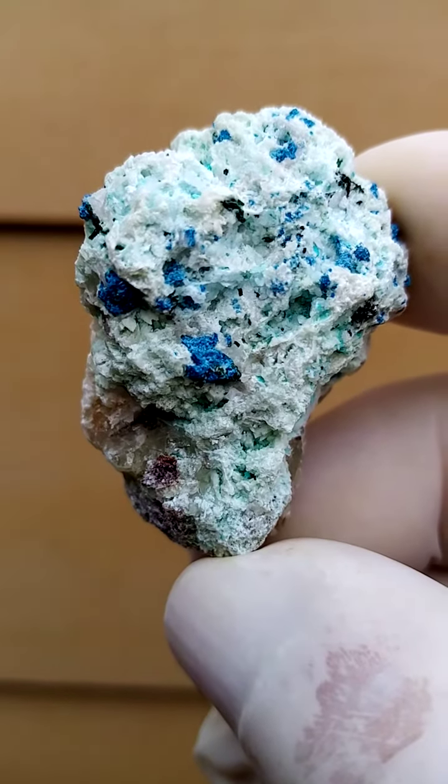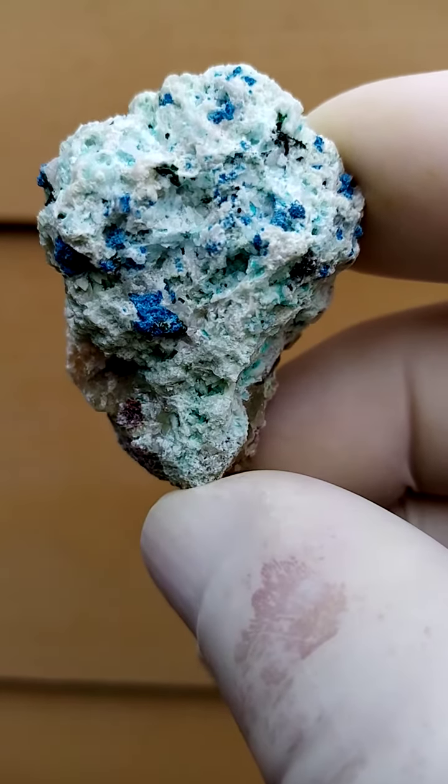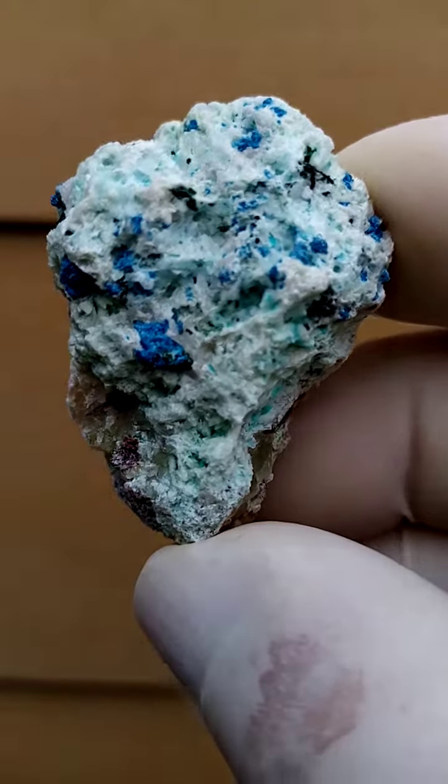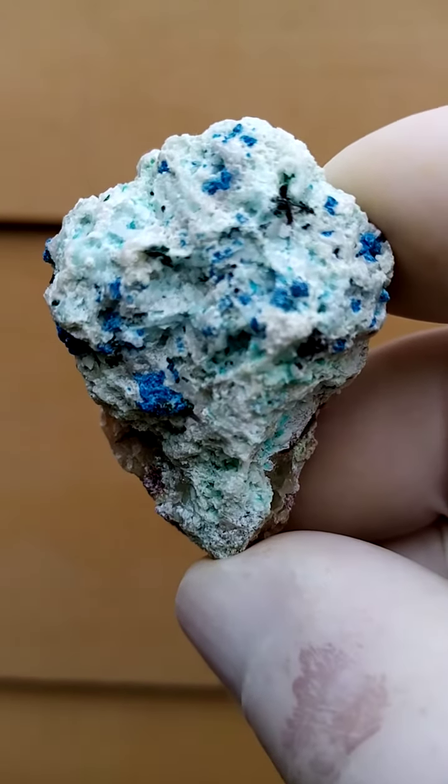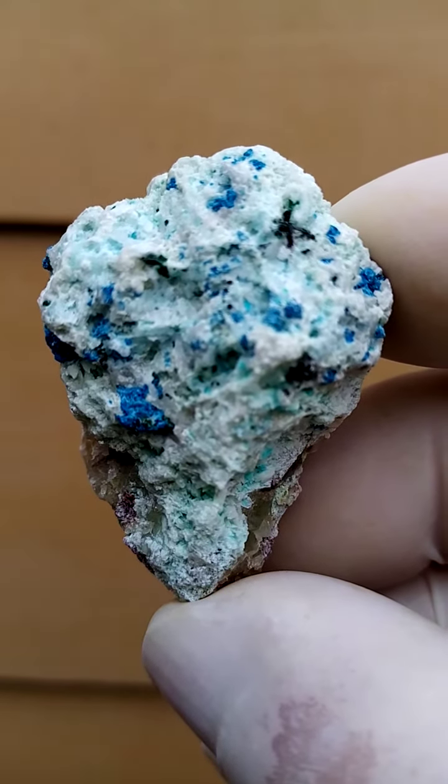There's definite crystallization to these little Chrysocolla here. I don't think it's the typical botryoidal formation one would find with a Chrysocolla. All the way most likely from Tantara in the Katanga.